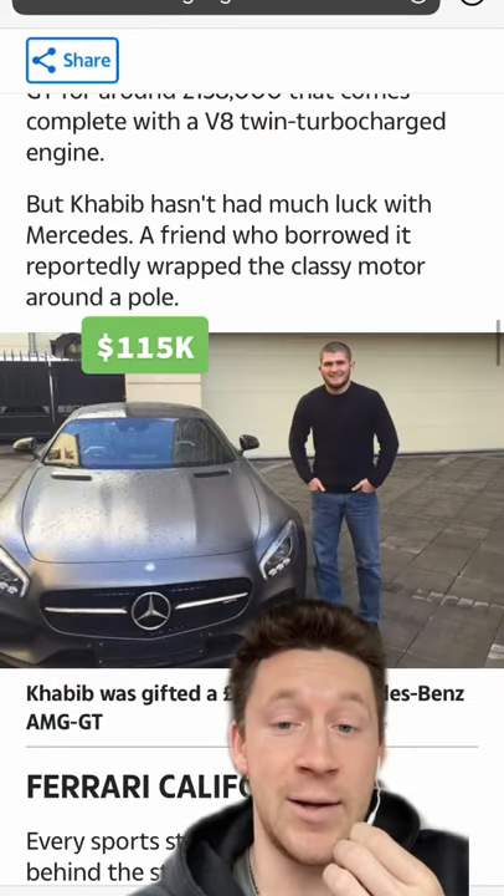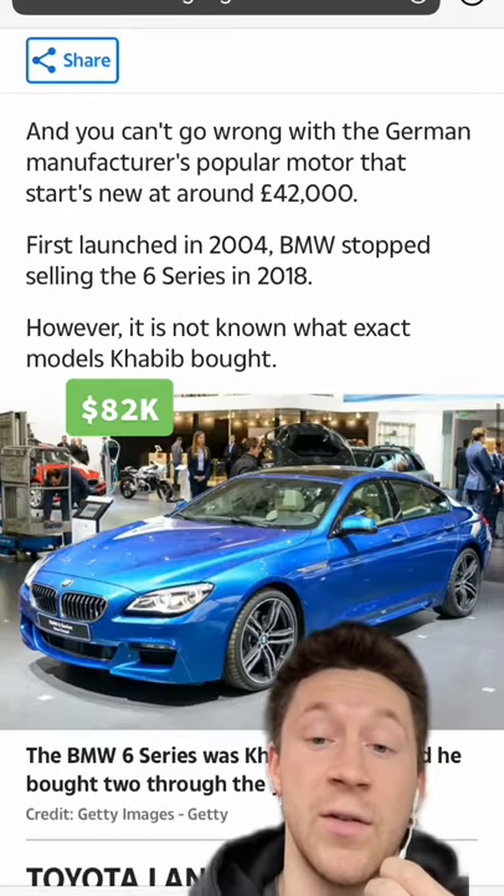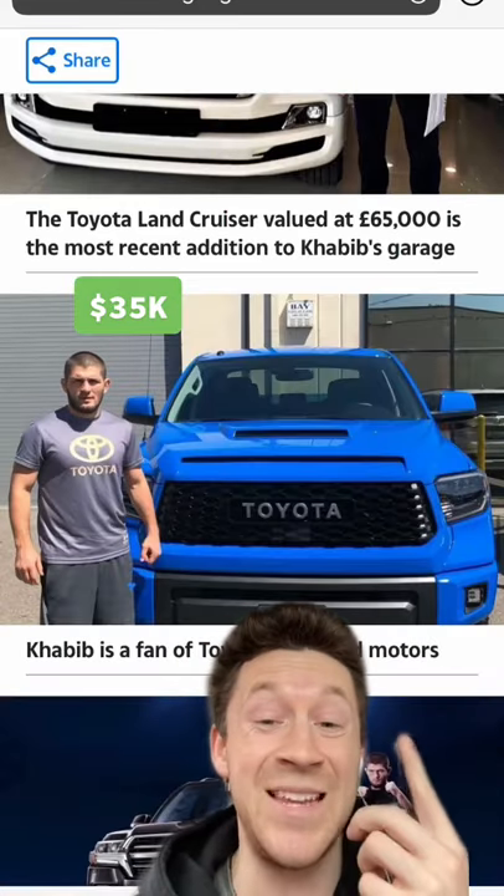He also has a very clean and classy AMG GT. He has a Ferrari California, a BMW 6 Series, a Toyota Land Cruiser, and I'm not a huge truck guy, but I believe that's a Tundra.